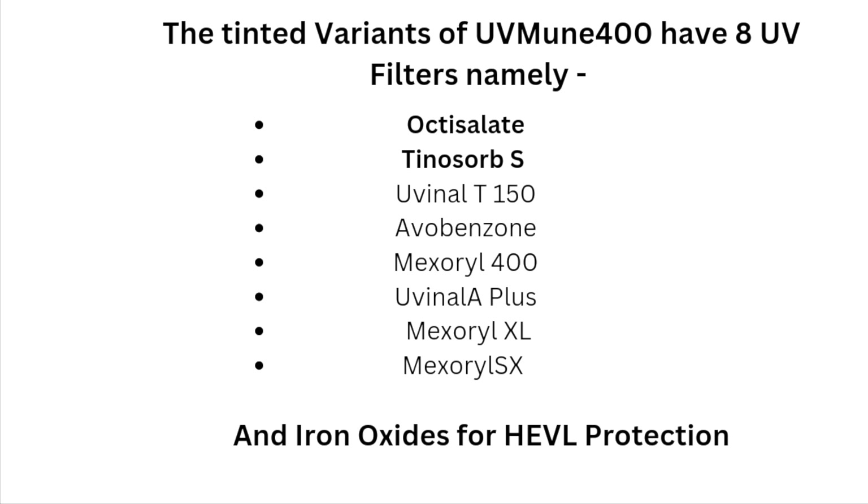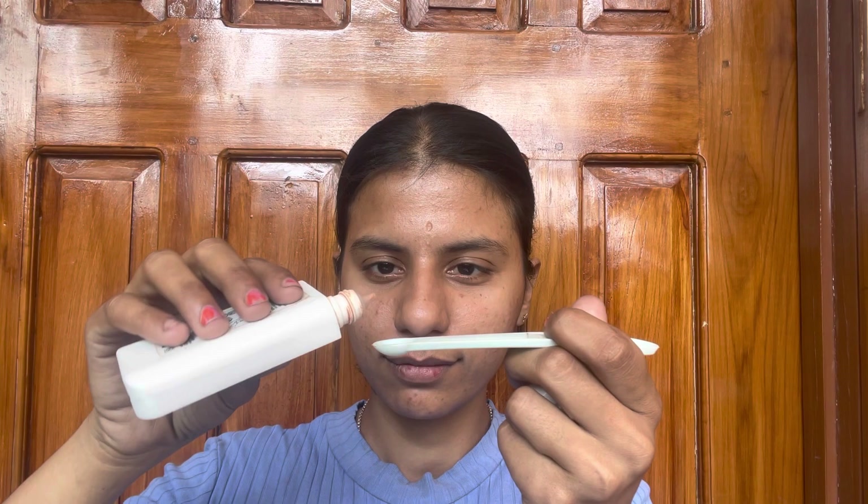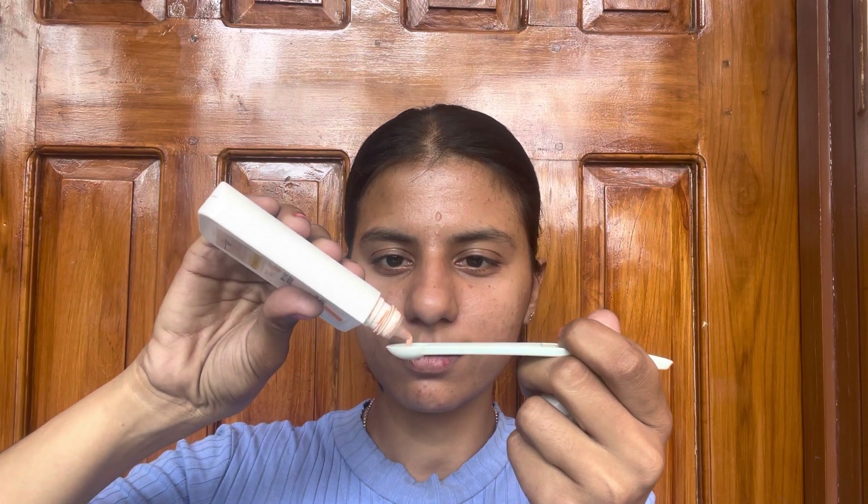The tinted variants have eight UV filters, including Mexoryl 400. For the fluid, you have to first shake the bottle before using. I'll be using one-eighth teaspoon of the fluid on one side of my face and one-eighth teaspoon of the cream on the other side.